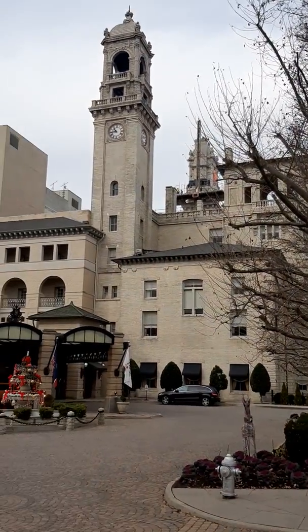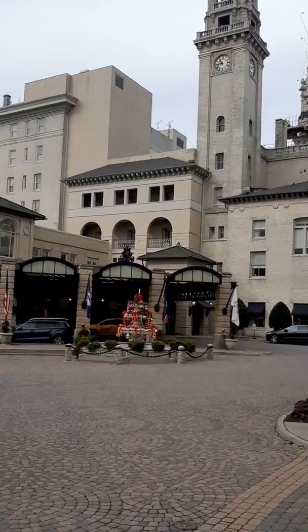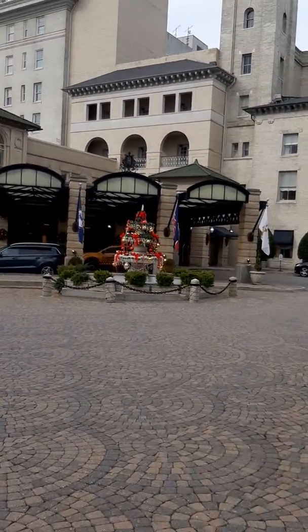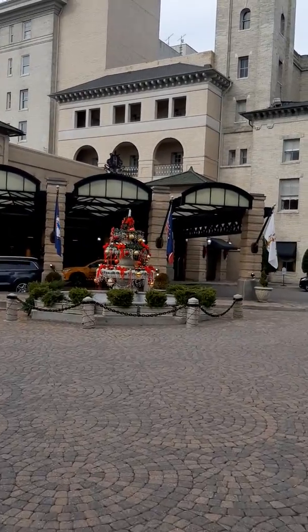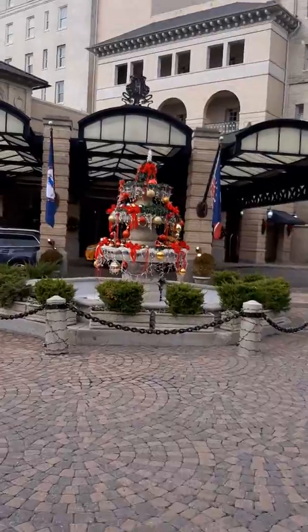This is where I met my wife one Christmas. We have a tradition — we come back every year and get a family picture. It was just Caroline and I, and then the kiddos as babies, and now they're getting a little older.